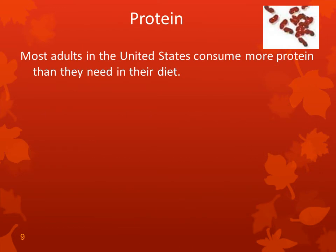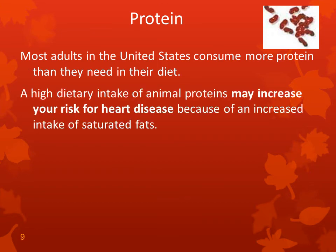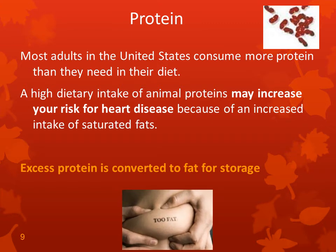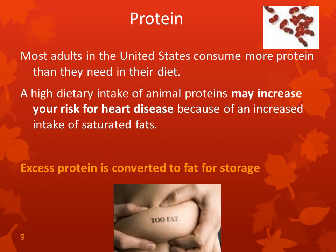Most adults in the United States consume more protein than they need in their diet. High dietary intake of animal proteins may increase your risk of heart disease because of increased intake of saturated fats. Excess protein is converted to fat for storage, so if you eat too much protein, it will be converted to fat.